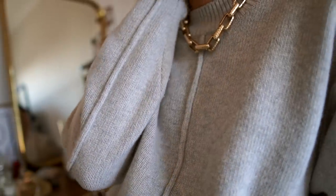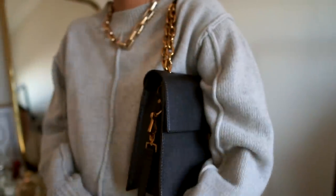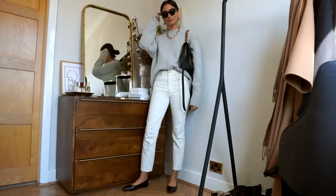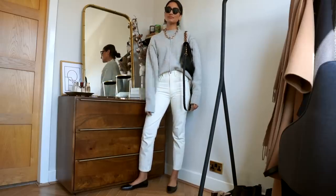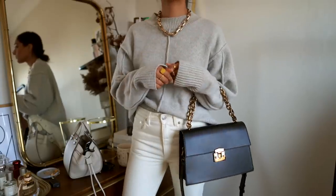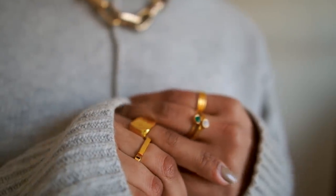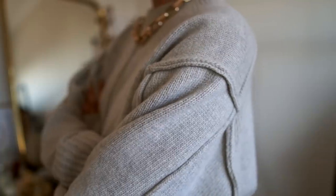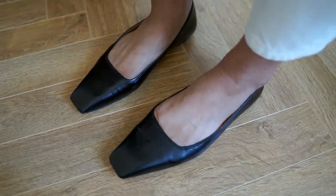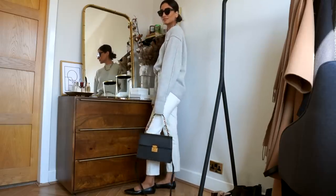I'm wearing this look with a very smart bag from Charles and Keith, but it pretty much goes with everything. I'm all about gold hardware, so the gold hardware on this bag is just perfect to complement my wardrobe. It's also the perfect size — it fits my phone, my wallet, some makeup, and just a lot of random bits and bobs. It's a very nice classic bag. For the shoes, I'm wearing these square-toe flats — I absolutely love these. They're the perfect combination of smart but casual, and I think they're a very classic cut and shape that won't go out of style.